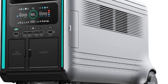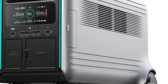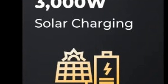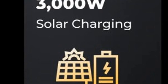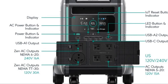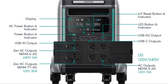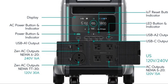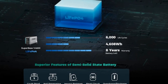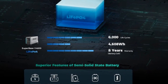Let's break down what makes the Superbase V Power Station the choice of many households in the United States and elsewhere. Feature 1: 3000W solar charging for high-speed input to top up with clean energy rapidly. Feature 2: 6.4kWh capacity, scalable to a massive 64kWh with expansion batteries to supply your home energy for a week or more. Feature 3: Semi-solid state batteries provide 42% more energy density than standard LiFePO4.